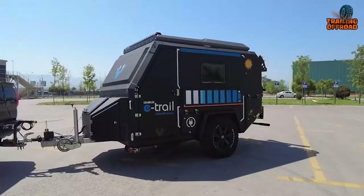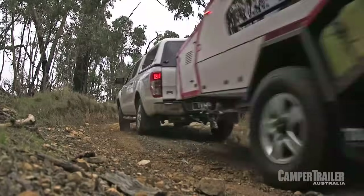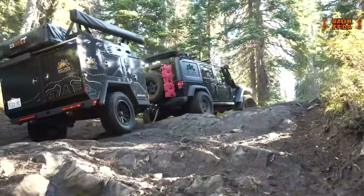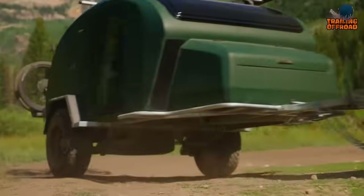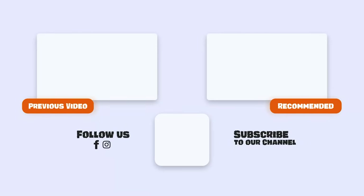That was our video on the 30 most innovative mini camper trailers for off-roading. Let us know your favorite pick in the comments section, as we'd love to hear from you. Don't forget to like, comment, and share, and hit the bell icon if you want more content like this on your feed.